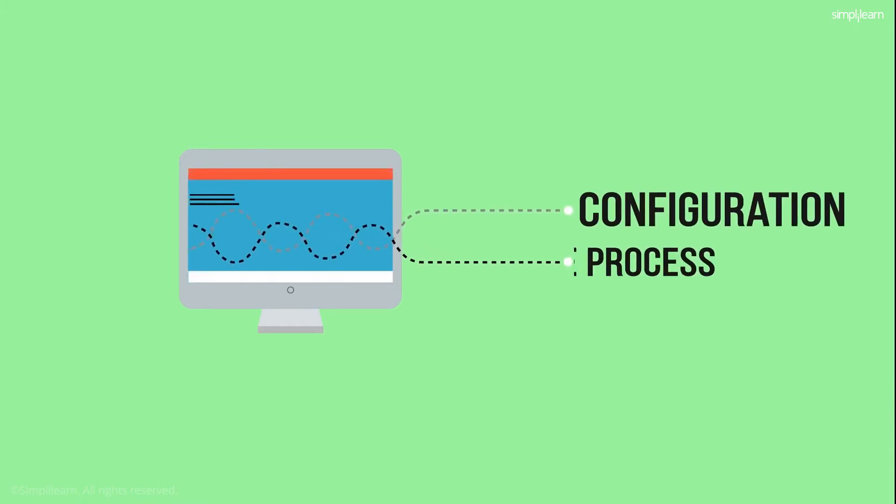In order to accommodate continuous deployment, DevOps encourages automation of the change, configuration, and release of processes.